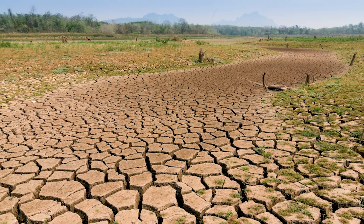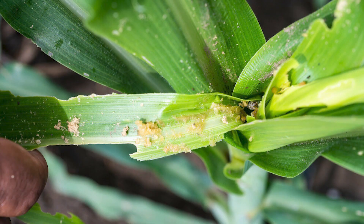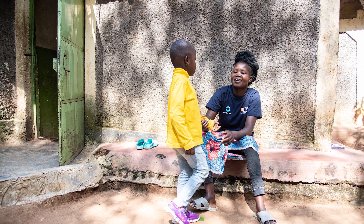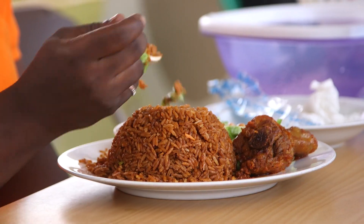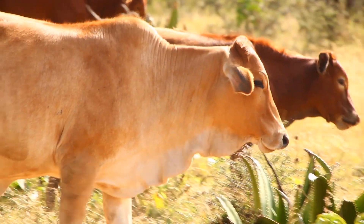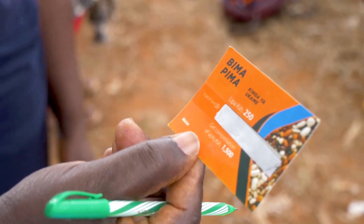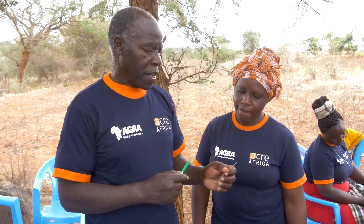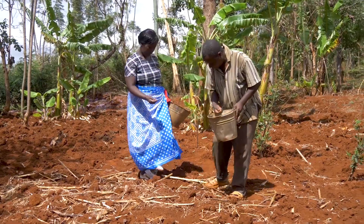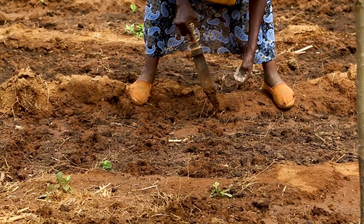Climate-related shocks such as droughts, excessive rainfall, pests, and diseases deprive small-scale farmers of education for their children, reduce their dietary diversity, and drive them to sell off productive assets. For these reasons, crop insurance, complemented by other risk-reducing practices, can be a sustainable approach to unlock investments in agriculture for smallholders that improve their resilience and productivity.